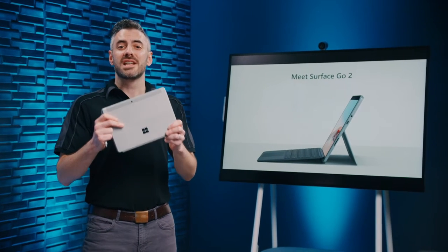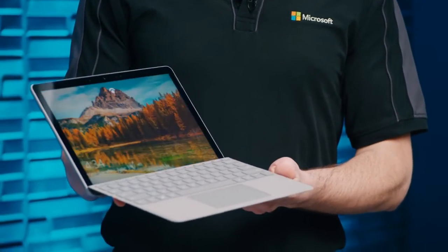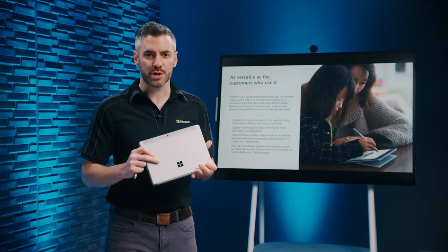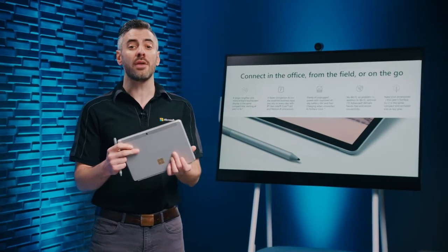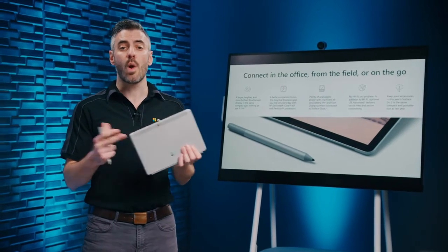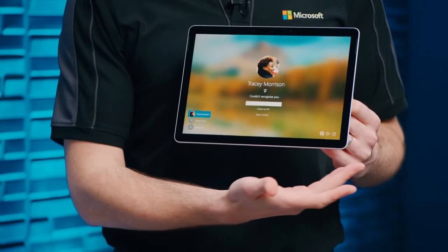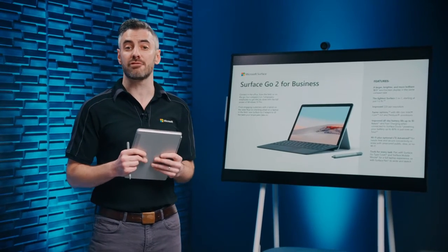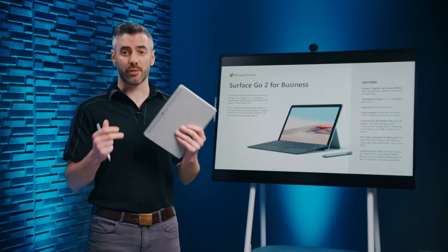Meet Surface Go 2 — sleek design and ultimate mobility combined in our lightest, most compact two-in-one yet. Designed to be as versatile as the customers who use it, whether they're a nurse providing care or a student learning new concepts, Surface Go 2 empowers business users and enhances learning outcomes for students with a premium device made for mobility. It features all-day battery life and LTE Advanced, a larger, brighter display in the same compact form factor starting at just 1.2 pounds, options for faster processors like the 8th generation Intel M3, up to 8GB of RAM, and up to 256GB of solid-state storage.